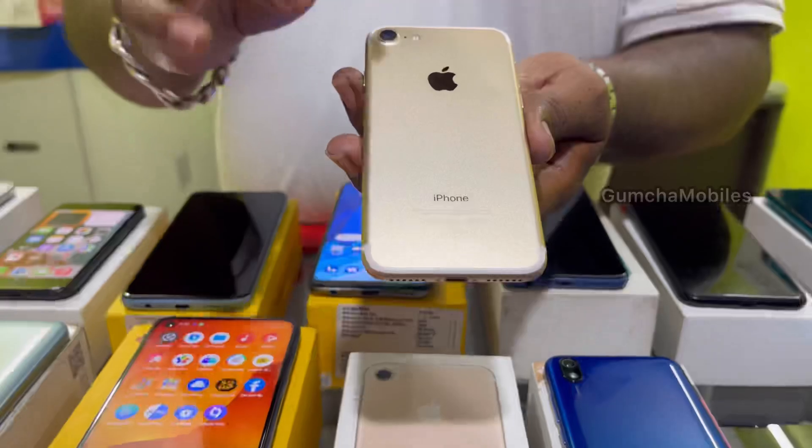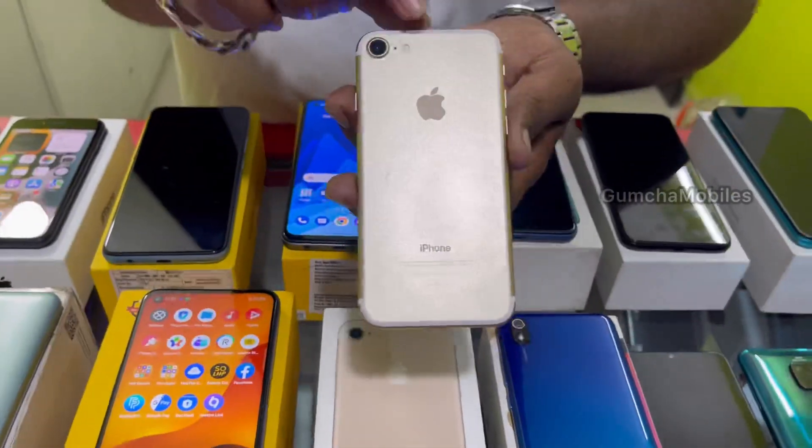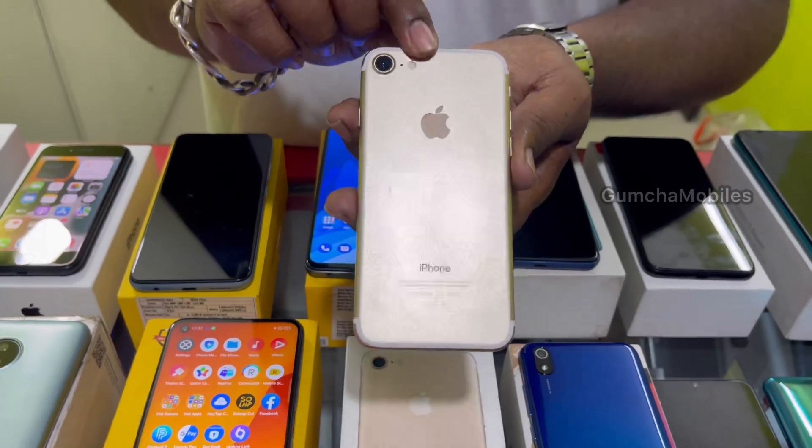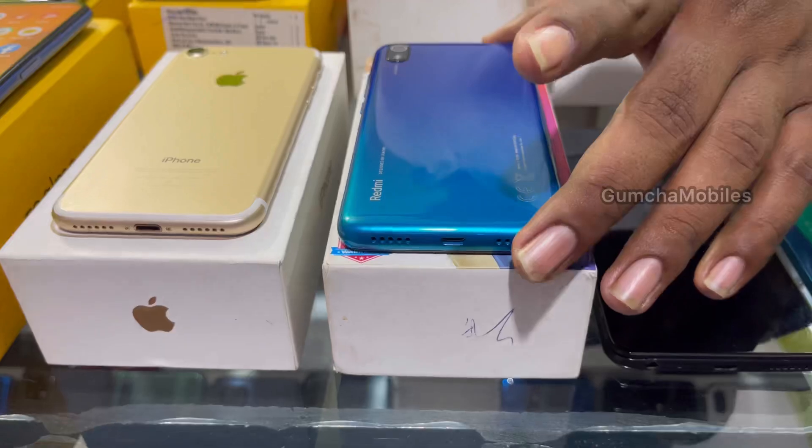iPhone 7, 32GB storage, full kit box, battery health 100%. Price is ₹10,000.